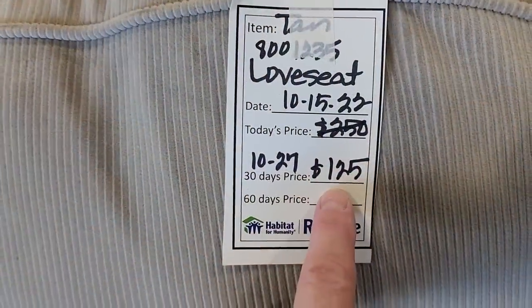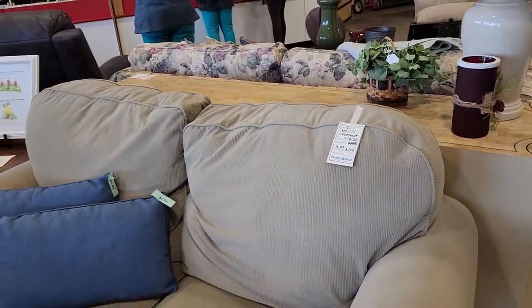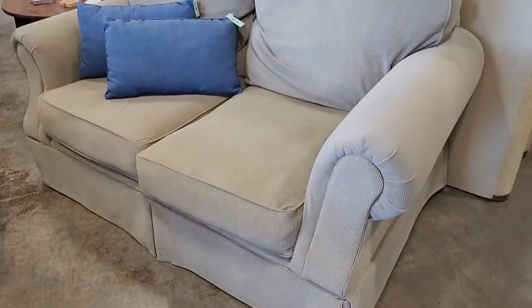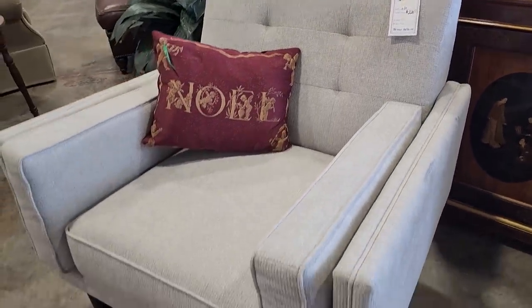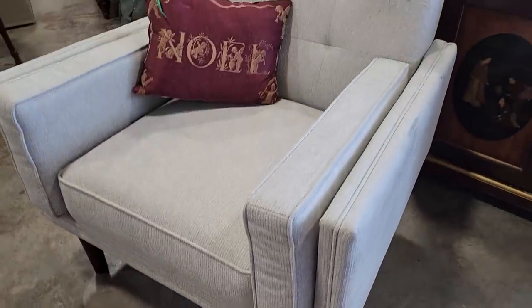And look at this love seat — they had it for $250 but they've marked it down to $125. I love just that neutral color; it looks so soft. Oh and look at this — this was actually a brand new chair. It kind of gives me that West Elm vibe. A little over $200 but they said they had just taken it out of the box. Brand new chair — and I love the gray.